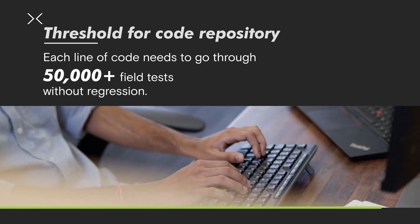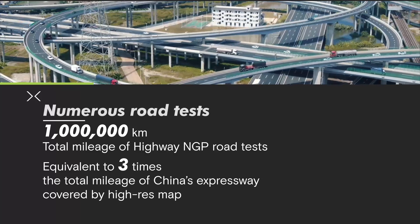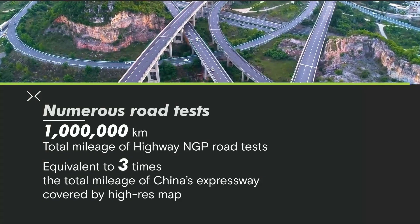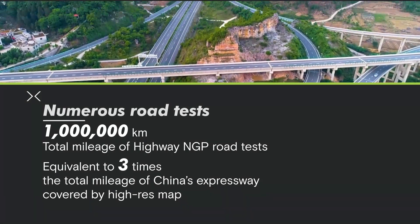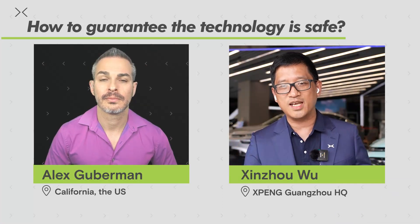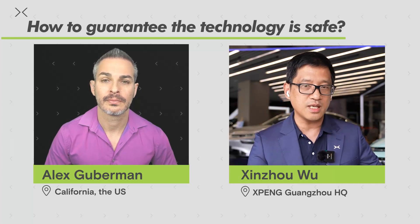That's the fundamental guard we put to make sure our technology is progressing positively without causing major regressions. That's very, very important. And number two, the final road test is also super important. For highway NGP, we tested a million kilometers in China. The Chinese highway system has roughly 300,000 total kilometers. We covered the whole network three times, essentially, to make sure it has been tested enough times and has no major flaws anywhere in our ODD — our operational driving domain — before the software is released.